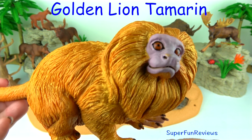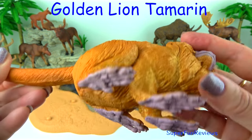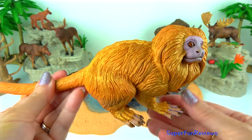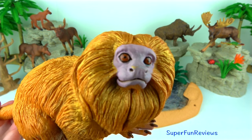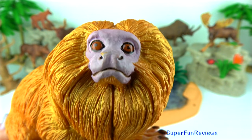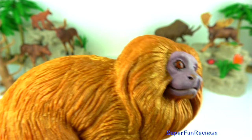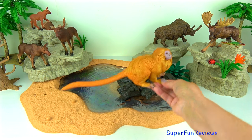The golden lion tamarin. They are best known for their bright fur, which is a lovely golden and orange colour. They are one of the smallest primates in the world, with the average adult growing to just 20 centimetres or 8 inches tall — not much bigger than this one. It also has an incredibly long tail which is often longer than its body, though it cannot use its tail to grab onto trees. The golden lion tamarin is a small monkey native to the eastern rainforests of Brazil.